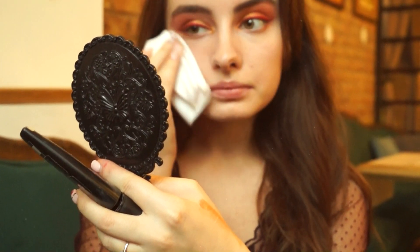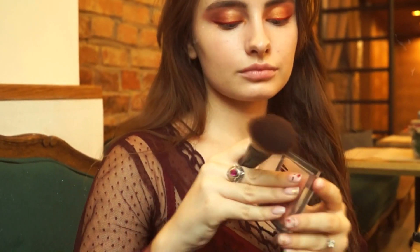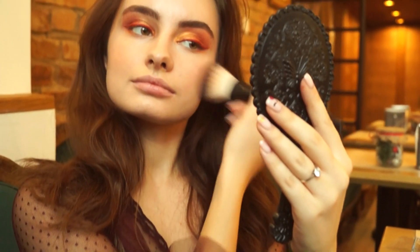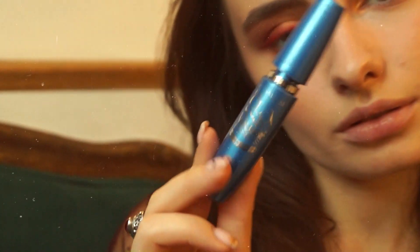Then I will refresh my foundation. Then I'm gonna apply my bronzer all over my cheeks, and I'm gonna use it on my eyes to bring again this sort of gold glow. Also, don't forget to brush your brows and apply mascara.